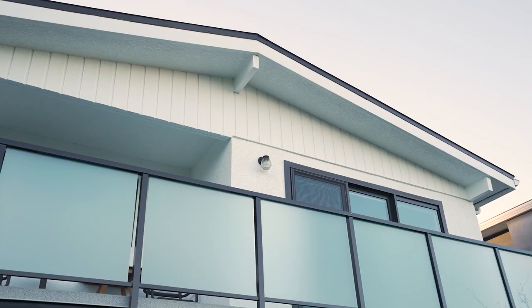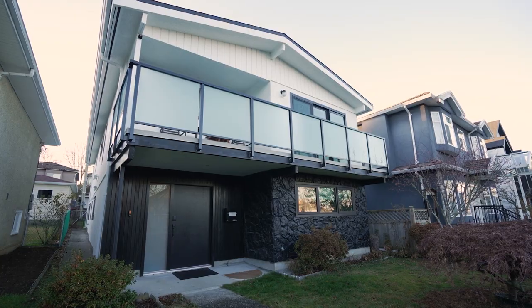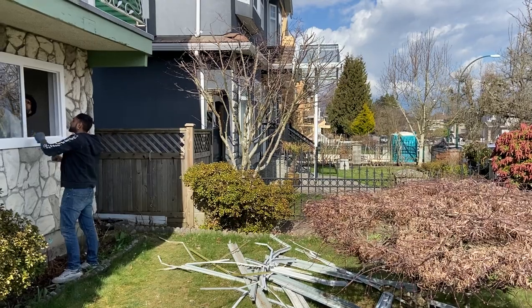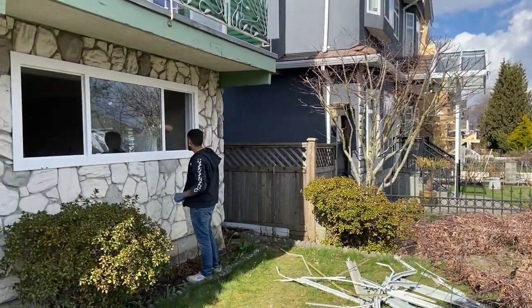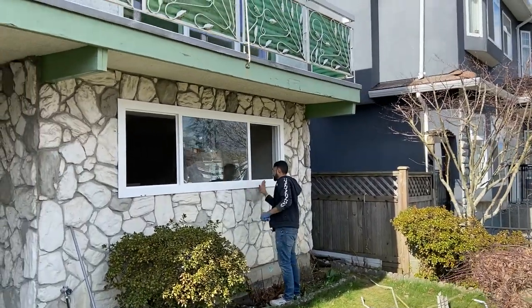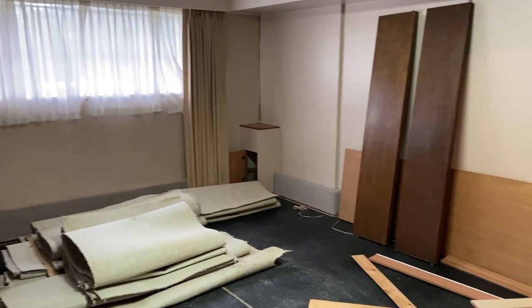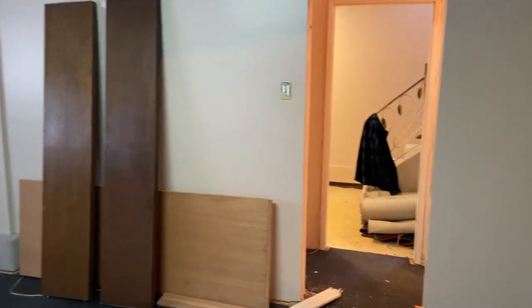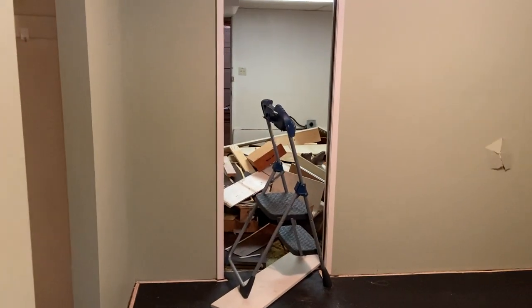Welcome back to our behind the scenes series for this Vancouver special renovation. This will be the final video as we near the completion of this amazing Vancouver special transformation. You'll see how this renovation started and the great idea that our client had of buying his parents' house so that he can both take care of them while having a great housing option for himself. We think it's a win-win situation as Vancouver continues the trend to be unaffordable.